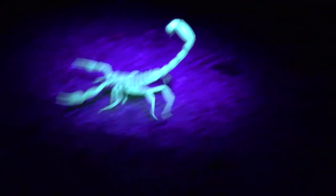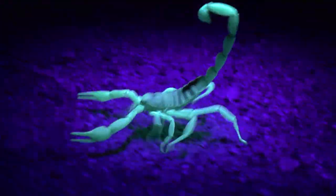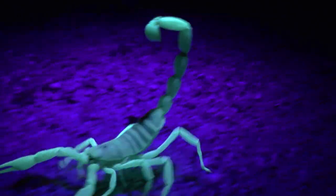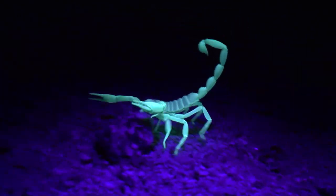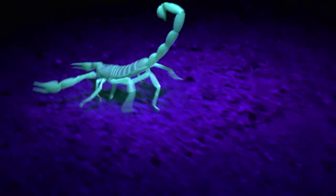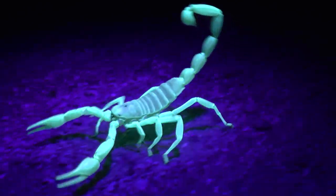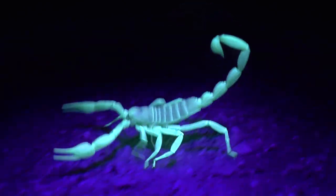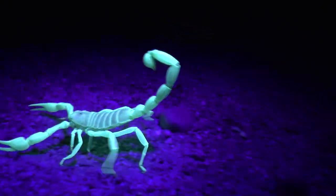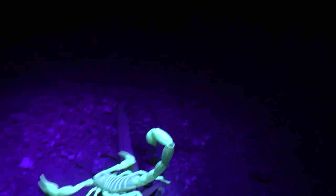Scientists are not completely sure what causes a scorpion to fluoresce under black light, or what purpose it serves. What they do know is that it comes from a thin and very durable substance found in the hyaline layer of the scorpion's exoskeleton called the cuticle. A scorpion will not glow immediately after shedding and only begins to glow once the outer layer hardens. It has been theorized that the substance may help scorpions locate one another, confuse predators, or protect them from sunlight.